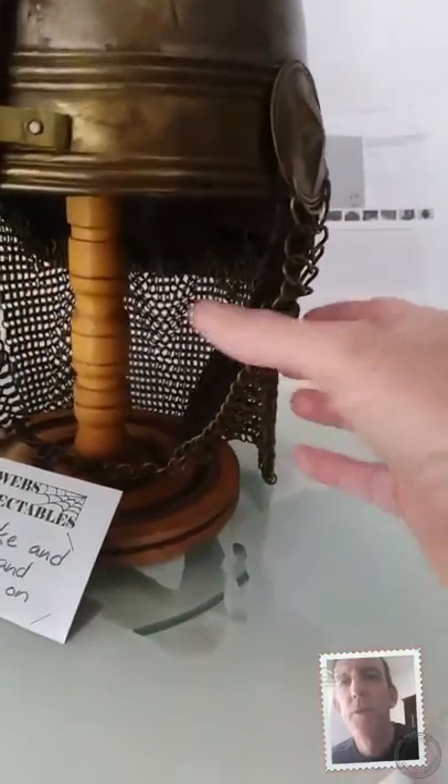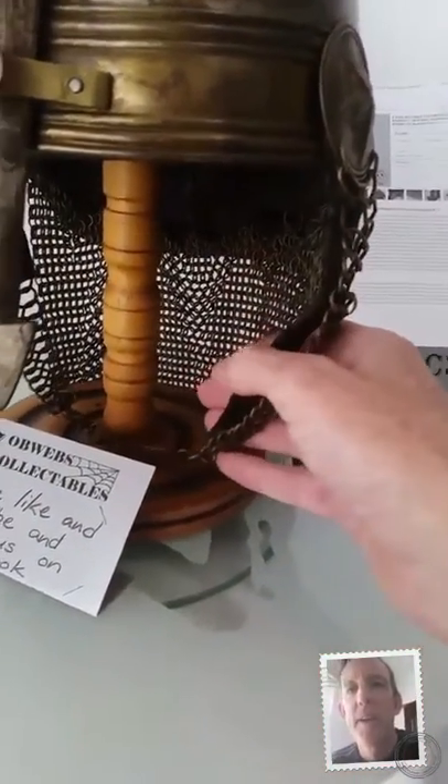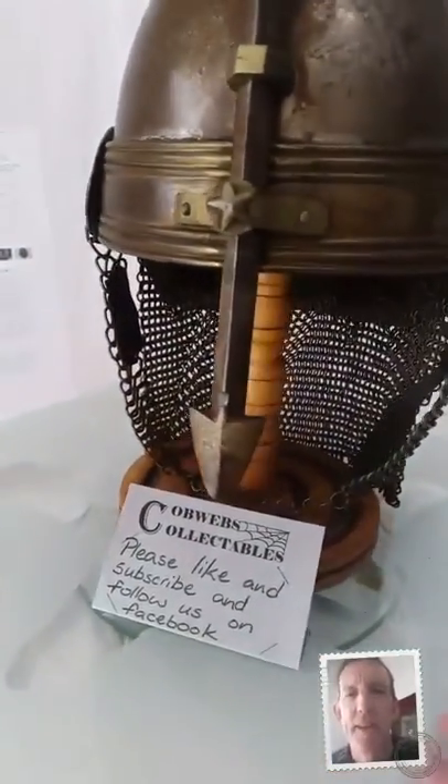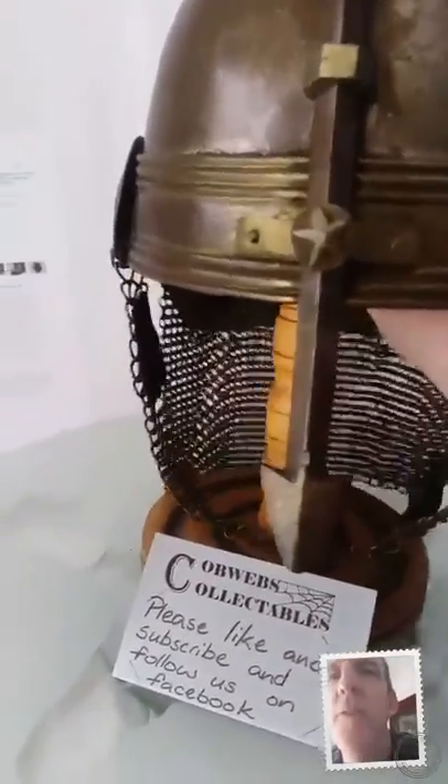The chin strap would have had leather liner on both sides to protect the wearer. It's missing on this side as you can see. The interior of the helmet is a leather liner, again for comfort.